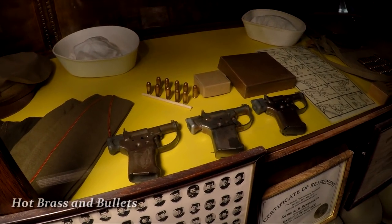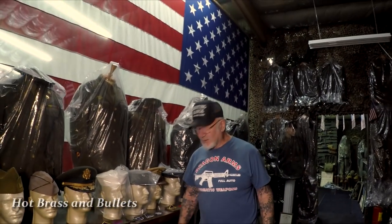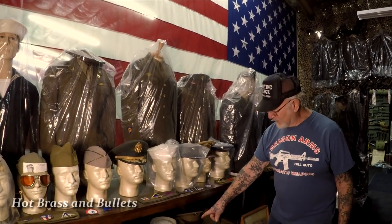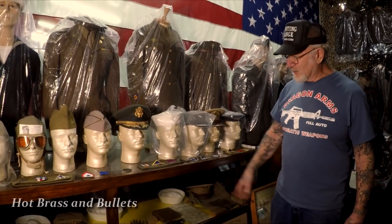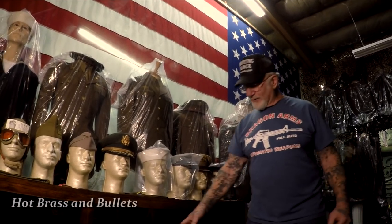This is the Liberator handgun, made 1943 to 1945. GM — the Chevy company — made one million of these in six months to be thrown out of airplanes so people could liberate their country. It shoots one 45-caliber bullet at a time, and I have the original box and original instructions. The Americans dropped these from B-29s and B-17s so people in Germany, Belgium, and France could grab a gun, wait for a German soldier to pass, shoot him, take his equipment, and liberate their country. I have three of them.